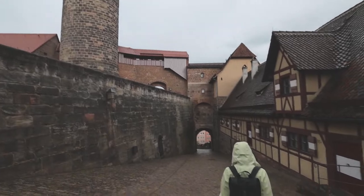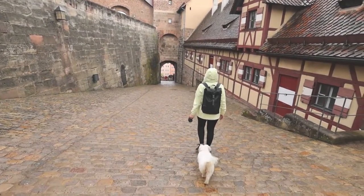Now we're heading back into town towards our next stop. We're headed downhill to Schöner Brunnen — there's a ring there, and if you spin it, you get good luck. We're on a quest to find some good luck because lord knows we need it with this weather.